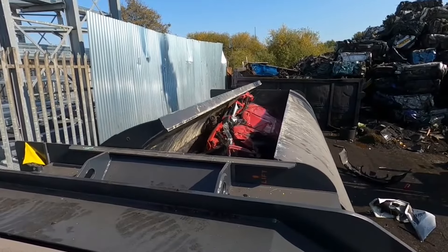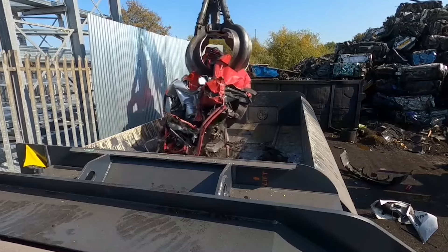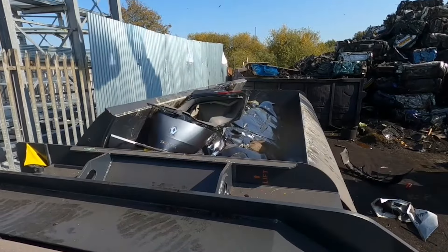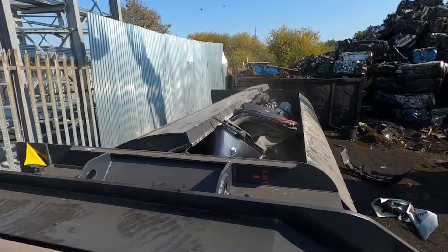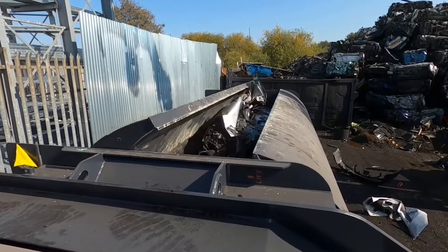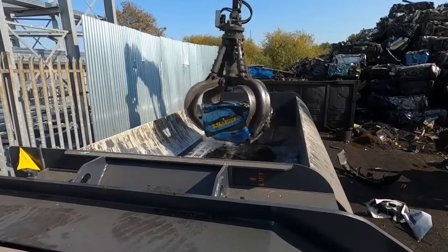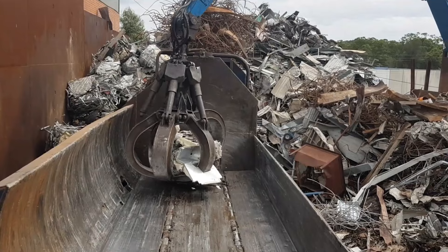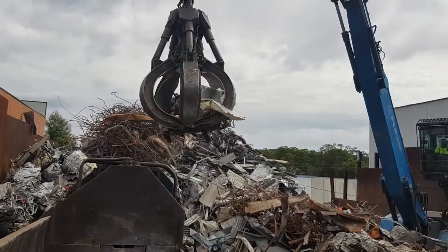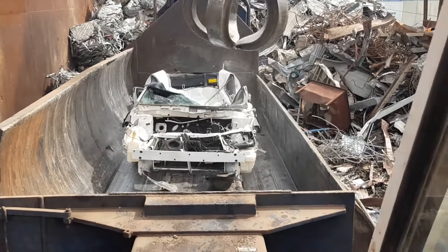Safety is built right into a baler's design. Interlocks prevent operation if any of the access doors are open, keeping workers out of harm's way. Additionally, a baler might include features like automatic wire-tying systems to further streamline the process and minimize manual labor. As that old car gets shredded and flattened, its components might just find their way to the baler, where the transformation gets solidified with an immense squeeze.